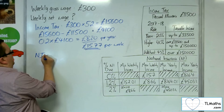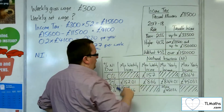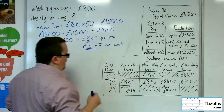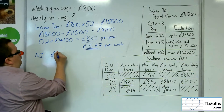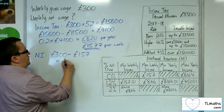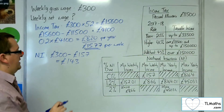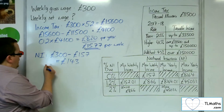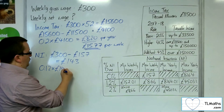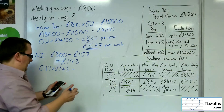Now, national insurance. We can go back to the £300 weekly figure. We can see that 0% is charged up to £157, and 12% on any amount above that. So £300 take away £157 gives us £143, which is going to be taxed at 12%.